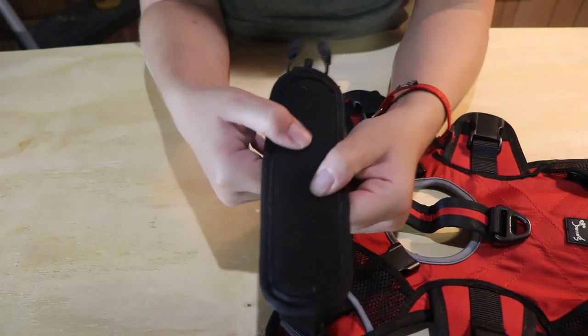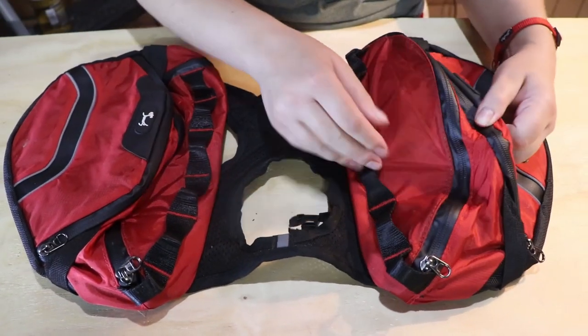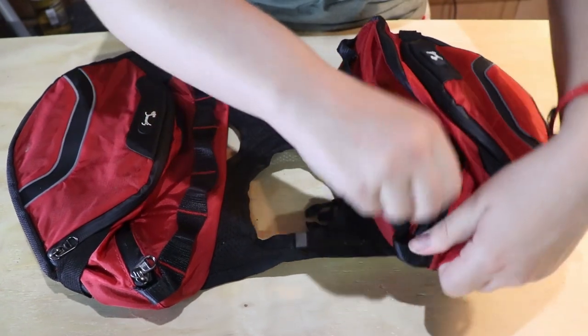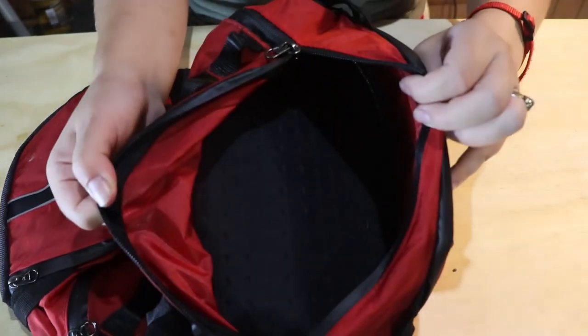My favorite parts about this harness are: first, how padded the straps are and how big the buckles are. This thing is fairly easy to adjust, even with his small waist, and when he had it on and sized correctly, he seemed very comfortable in it. Next, the size of the bags and the number of pouches — there were four pouches on here, two of them very large. We're going to be able to store several days' worth of food in there whenever he is bigger.